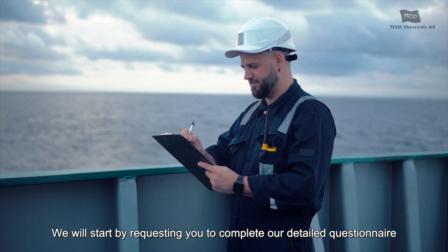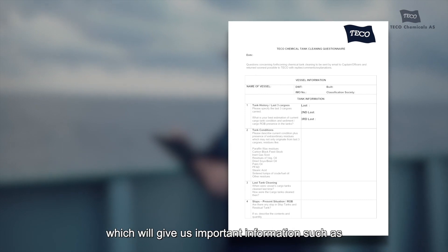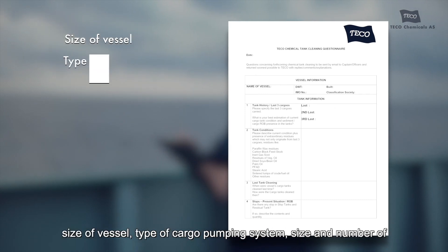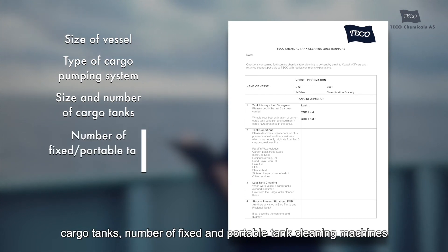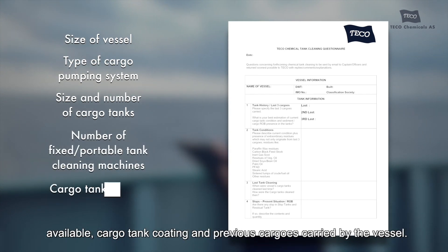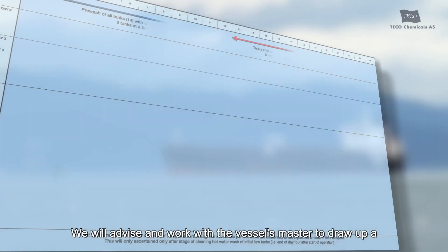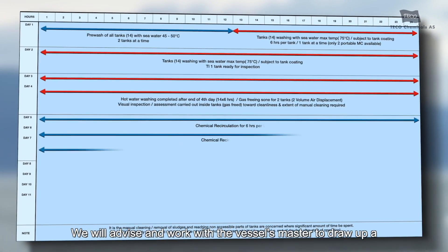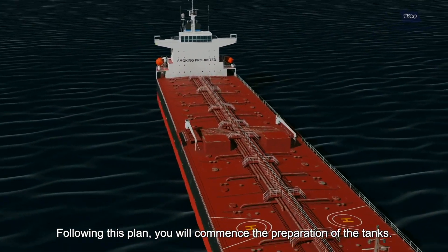We will start by requesting you to complete our detailed questionnaire, which will give us important information such as size of vessel, type of cargo pumping system, size and number of cargo tanks, number of fixed and portable tank cleaning machines available, cargo tank coating, and previous cargoes carried by the vessel. We will advise and work with the vessel's master to draw up a detailed cleaning plan customized to your specific requirements, following which you will commence preparation of the tanks.